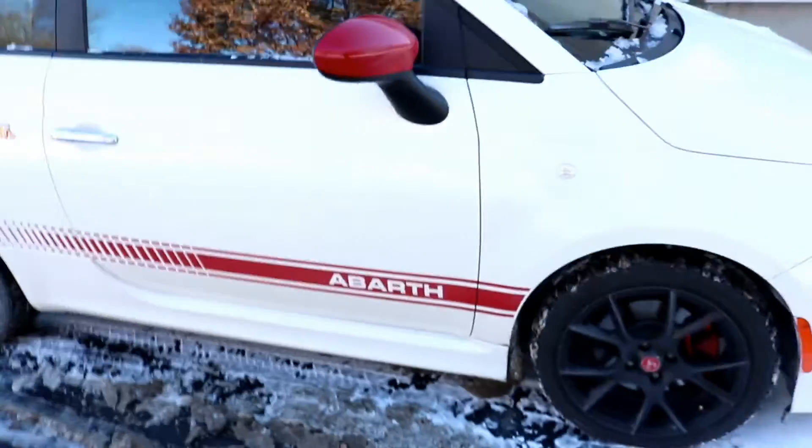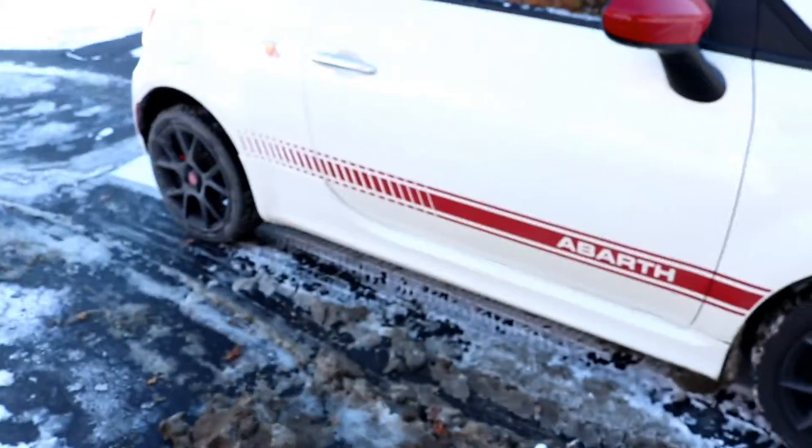Right now I'm going to Home Depot to pick up an electrical box for the light fixture. It's so freaking cold out here. I'm back and it's freezing.